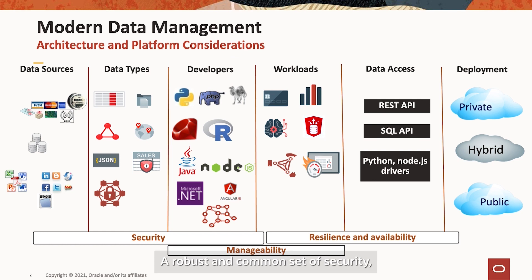A robust and common set of security, resilience and availability services should form the basis of a common management regime, no matter what the deployment pattern, be it public, private or hybrid cloud.